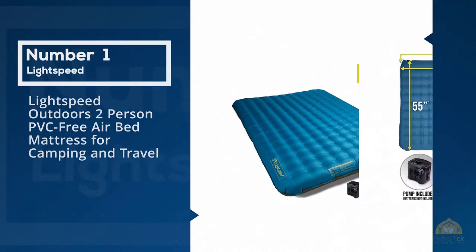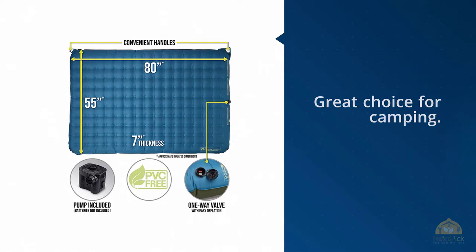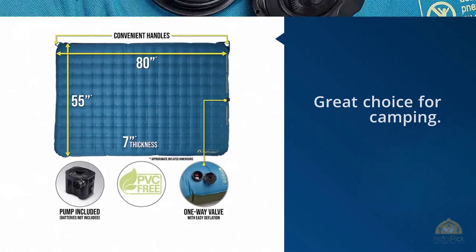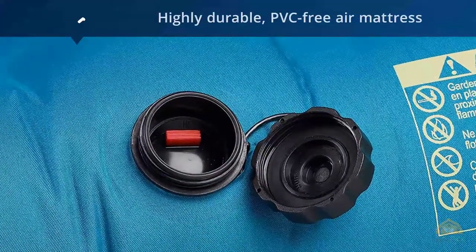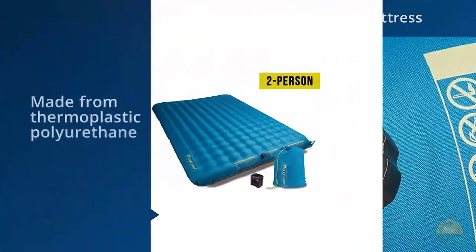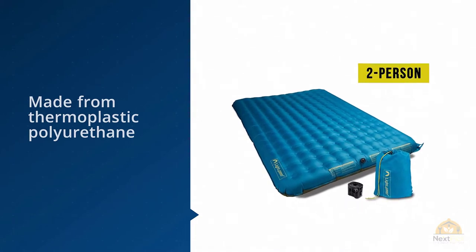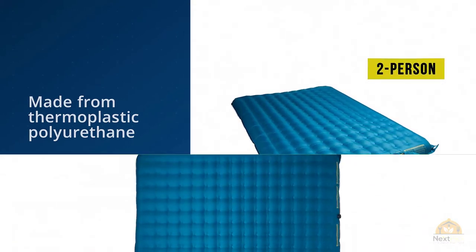Number one, most popular: Lightspeed Outdoors PVC-free air bed mattress for camping and travel. The Lightspeed Outdoors mattress is a great choice for camping. It's a highly durable PVC-free air mattress made from thermoplastic polyurethane (TPU) and laminated without phthalates. These materials ensure the mattress is leak-free and has high resistance to abrasions.